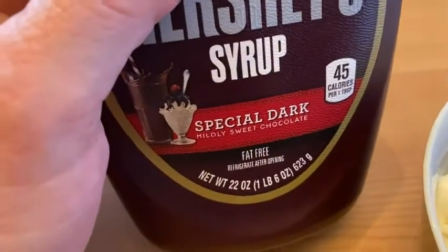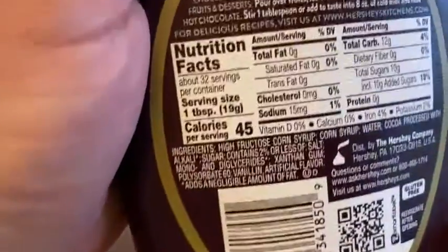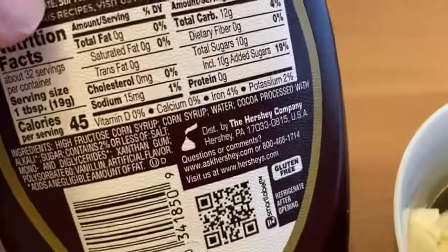It even tells you here: mildly sweet chocolate, 45 calories per one tablespoon. So yeah, very nice. You can have this with chocolate milk, with fruits and desserts, hot chocolate, all kinds of stuff. And it's Hershey's, right?